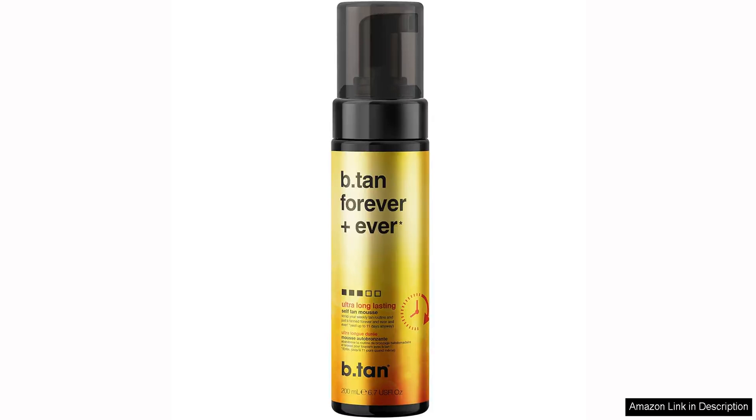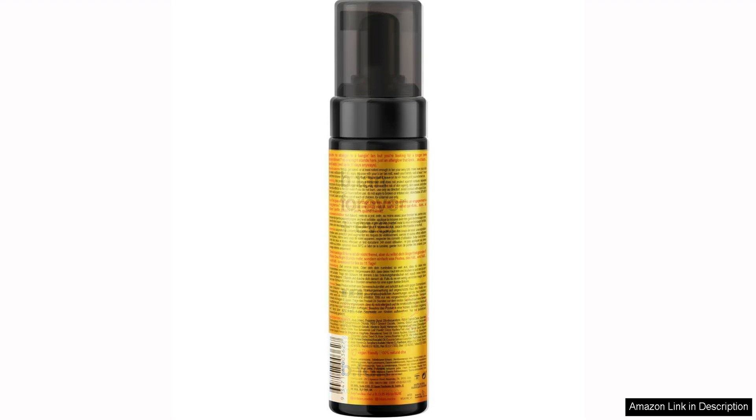B-Tan Ultra Long-Lasting Self-Tanner Forever, Ever Lasts is a game changer in the world of self-tanning products. As someone who has tried numerous self-tanners over the years, I can confidently say that this one truly stands out for its long-lasting results.